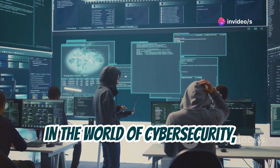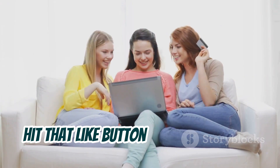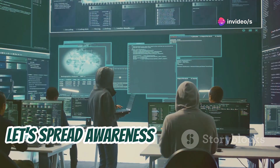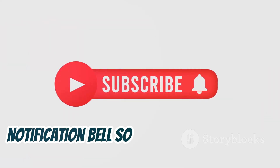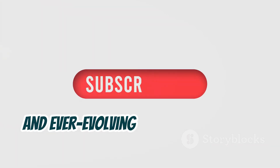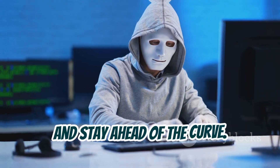Remember, in the world of cybersecurity, knowledge is power. If you found this deep dive into the world of RATs insightful, hit that like button and share it with your friends, family, and colleagues. Let's spread awareness and create a safer digital space for everyone. Subscribe to the channel and hit the notification bell so you don't miss out on future explorations into the fascinating and ever-evolving world of tech and cybersecurity. Until next time, stay safe, stay informed, and stay ahead of the curve.